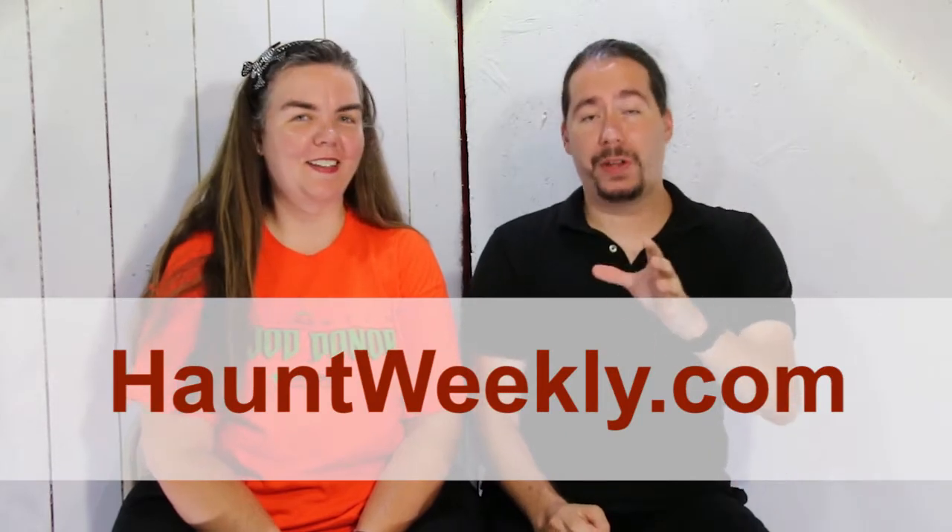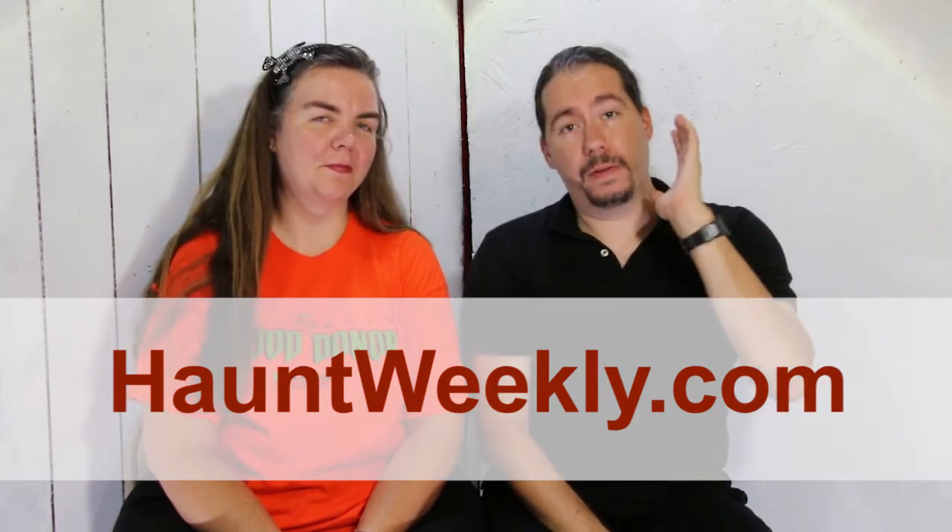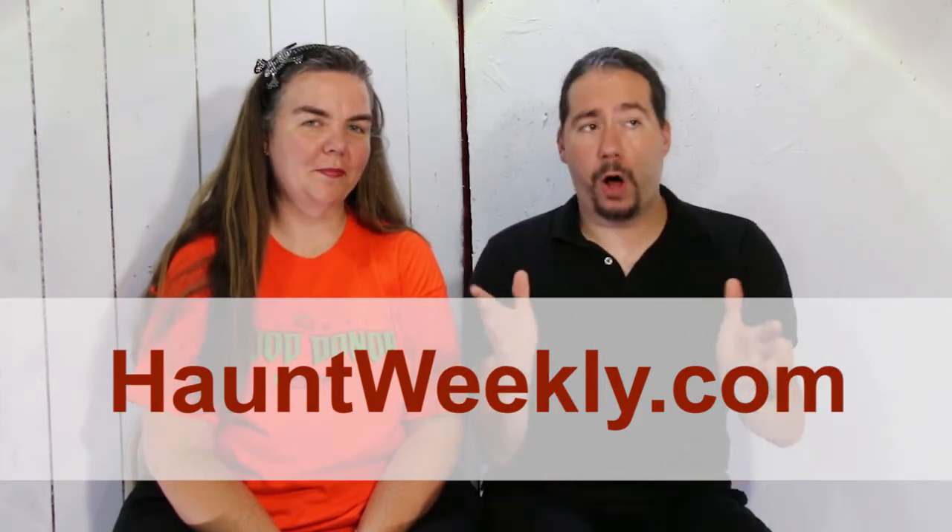First off, we're back at Garbage Horror, but we've been back for a while — 43 episodes worth — at our podcast, Haunt Weekly. It's a weekly podcast, as per what the name says. You can check it out at HauntWeekly.com. Definitely check us out there. We're talking about all things haunt related.